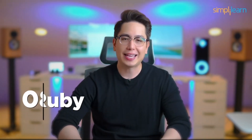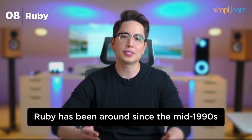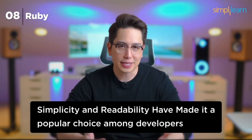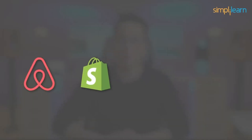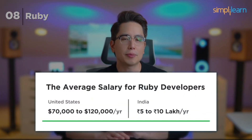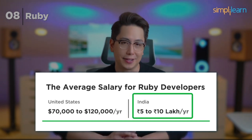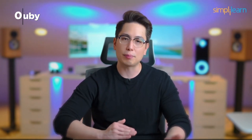Number 8: Ruby. Claiming the 8th spot is Ruby, known for its elegant and developer-friendly syntax. Ruby has been around since the mid-1990s and is the language behind the Ruby on Rails framework, which has revolutionized web development. Its simplicity and readability have made it a popular choice. Companies like Airbnb, Shopify, GitHub, and Basecamp appreciate Ruby's craftsmanship. Ruby developers typically earn salaries ranging from $70,000 to $120,000 a year in the US and 5 to 10 lakhs in India.